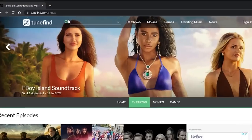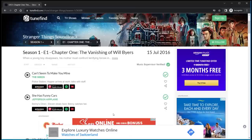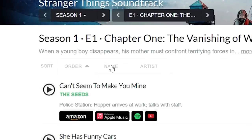I'm going to do a quick search for Stranger Things, select the episode, select the season, and in there it identifies the exact song used, who sang it, the artist, and where you can listen to it. You can even push the play button and have a little sample to make sure it's the right one.